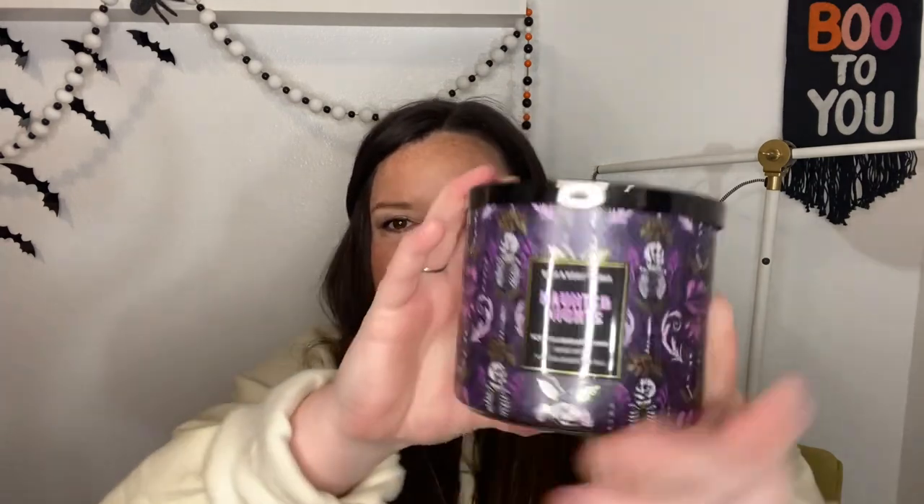The next one I refuse to burn is called Haunted Nights, from last year. It is Scary Clary Sage, Moonlight Mahogany, and Visiting Verbena — and this one's not the best scent, it kind of smells like laundry detergent. But look at this packaging! It reminds me of the Haunted Mansion at Disney, and that's one of the reasons why I love it so much. I display this for Halloween — display purposes only.